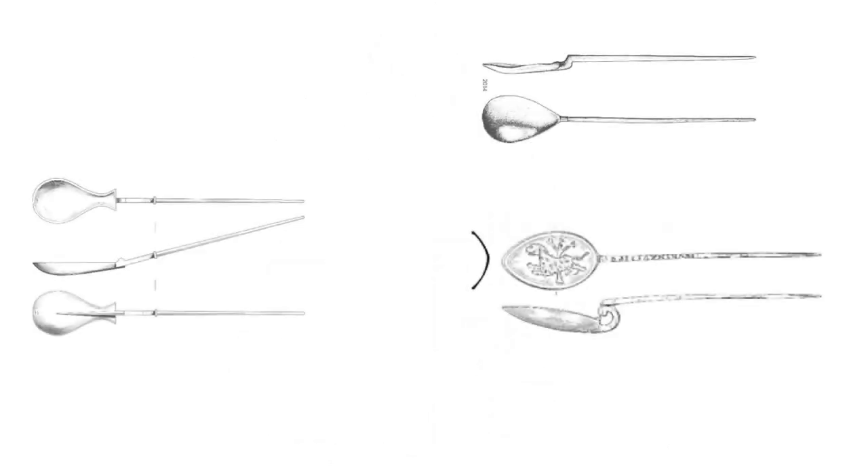The early round bowl spoons had straight handles in line with the bowl, while the handles of spoons with other bowl shapes are often offset, with a small shoulder close to the bowl and a gooseneck shape. By the 4th century this became a distinctive decorative feature.